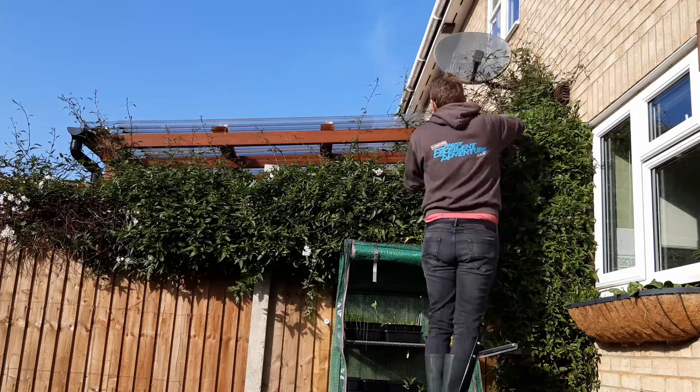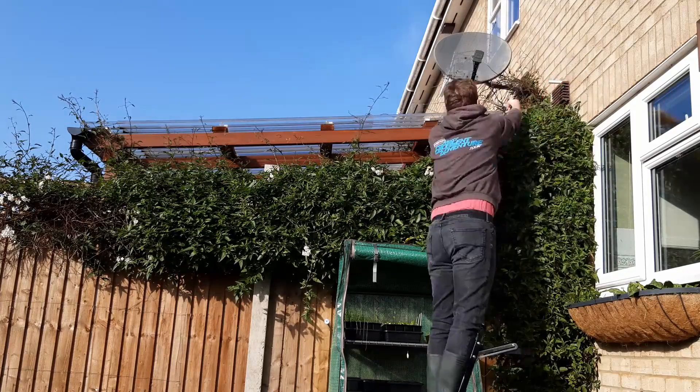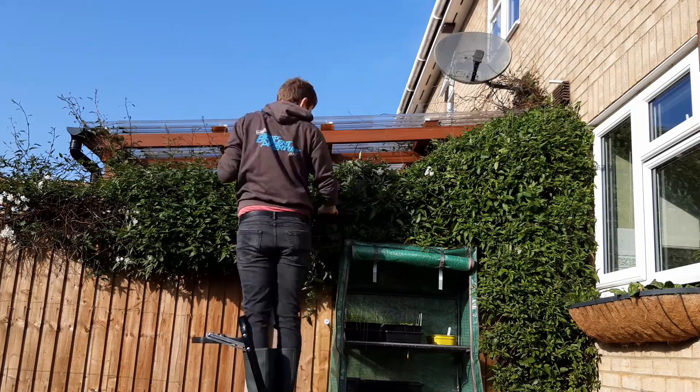If you have any large climbers, give these a healthy trim. They won't grow nearly so quickly over the colder months, but a quick haircut will give them a nice shape for the spring.